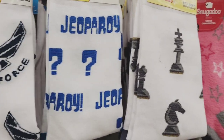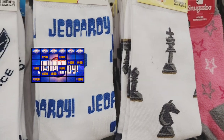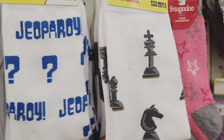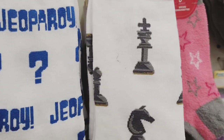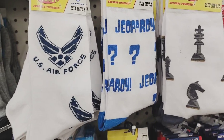Welcome back to my channel. Today we're in Dollar Tree and they have these crazy socks for men, size 6 to 12 US. Air Force and Jeopardy designs, and they also have another one here as well. Great socks, great bang for your buck with crazy art.